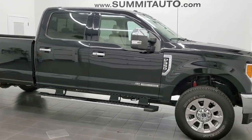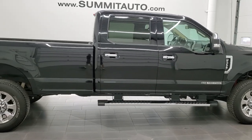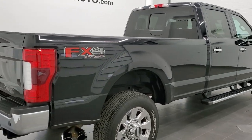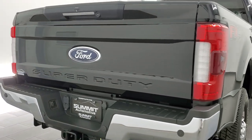This 2017 Ford F-350 Crew Cab Long Box Single Rear Wheel Lariat is stock number 12125Z. We're here at Summit Automotive in Fond du Lac, Wisconsin, your new and used heavy duty truck headquarters.